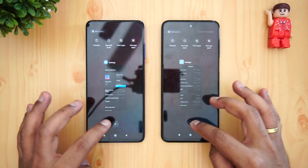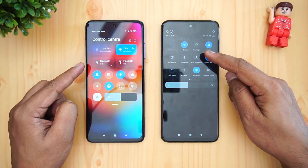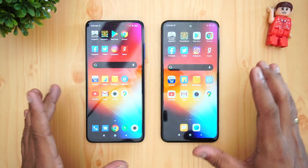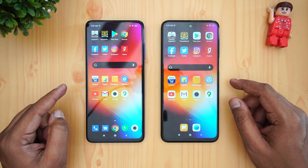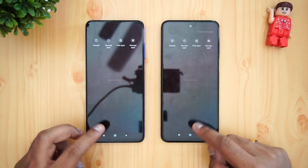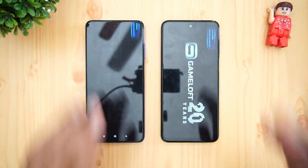Let's clear off all the apps in the background. Both are connected to the same Wi-Fi network and both are in airplane mode under similar conditions. We'll be doing the speed test with 16 apps and also checking the memory management of these two devices. Before starting, let's once again clear all background apps.